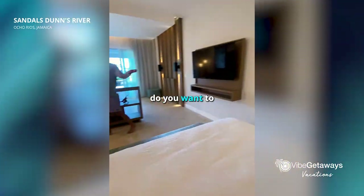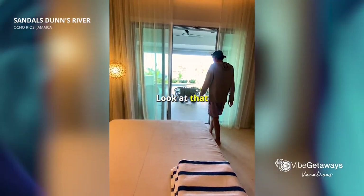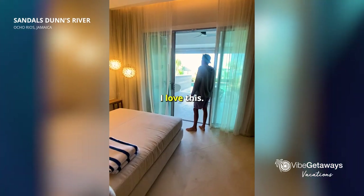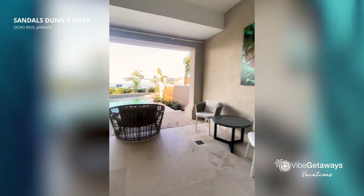Which bed do you want to hang out in? This bed or this bed? Oh my gosh, it's so beautiful. I love this. So nice. So spacious.